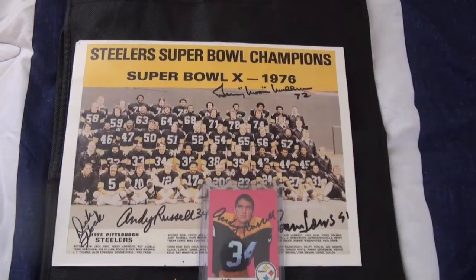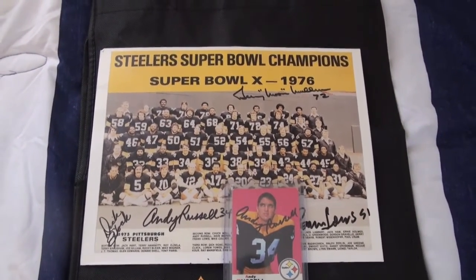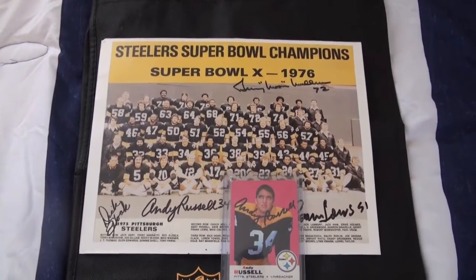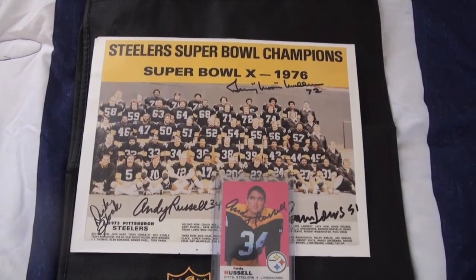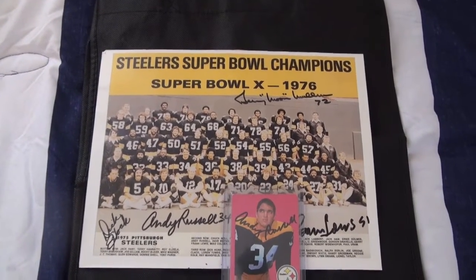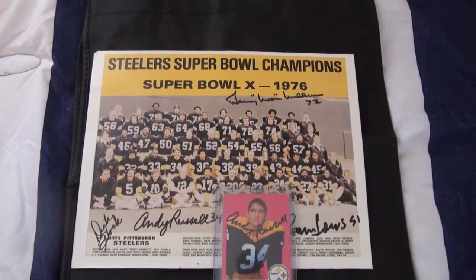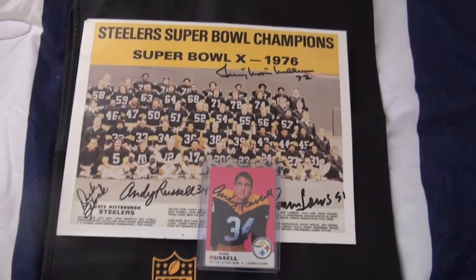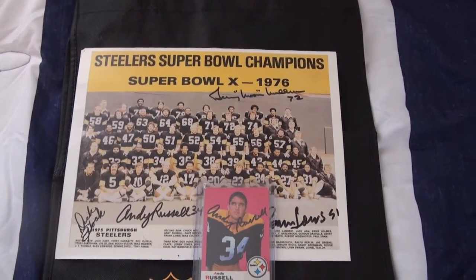He is the fourth autograph on this photo. Let me know how you guys like the project and how you think it's going to come out — definitely interested in hearing your comments. Also, take a guess at how many signatures you think this photo or project will get. That's all I got for you today — two of two success, Andy Russell. Again, highly suggest you send to him, great player, great TTM-er, and he is a free signer so you cannot complain with that.